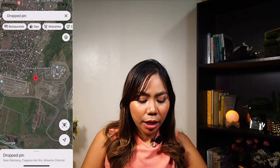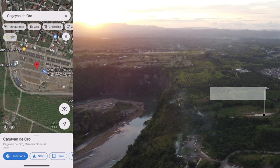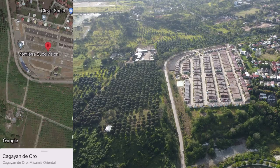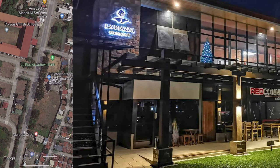I already showed you Orchard District, and in front of that is Videre. When Videre launched a couple of years back, they were only selling at 2 to 2.2 million. Now the houses here are valued at 4 million. At the time, people felt it was far, but it's only really a five-minute drive from SM City Mall. In front of Savior Estates we have Vista Verde. There's a commercial building in front of Vista Verde called La Piazza Uptown Park, and there are a lot of commercial buildings along Masterson Avenue already right beside each other.